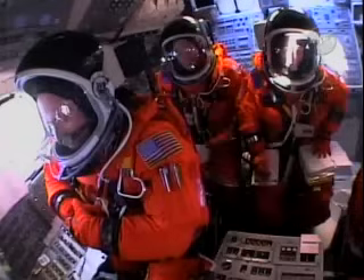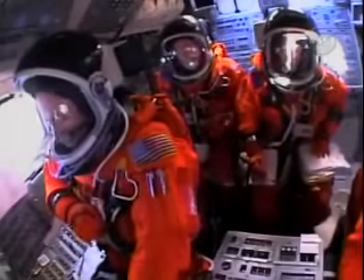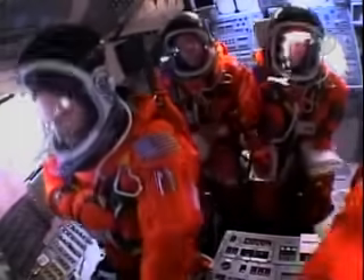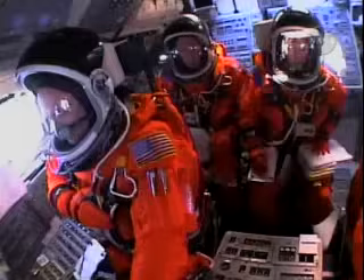15, 12, 11, 10, 9, 8, 7, 6 — T-minus 6 seconds remaining to start — 2, 1. Booster ignition and liftoff of the Space Shuttle Discovery, returning to the Space Station, paving the way for future missions beyond.